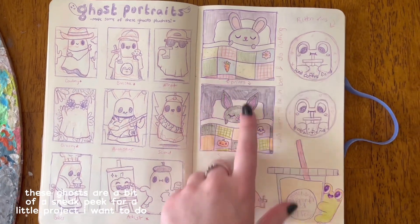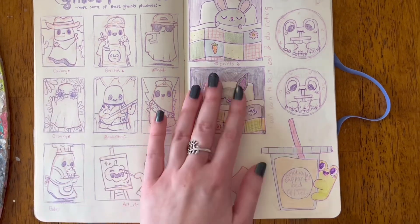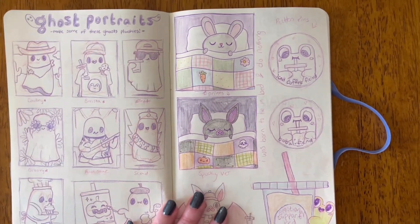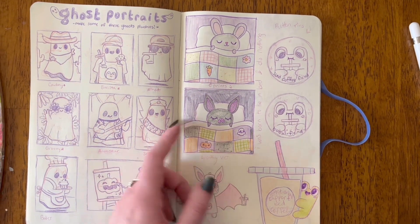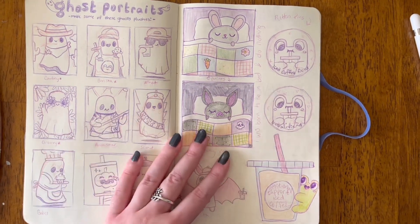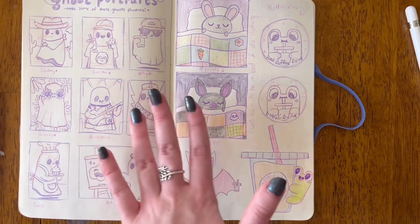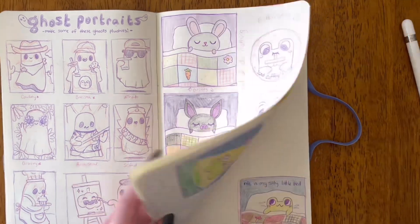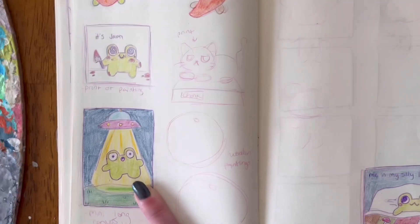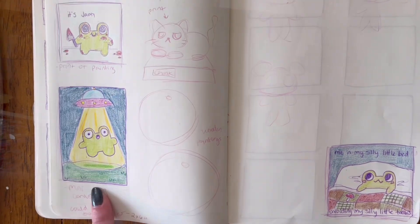I also did these little drawings on Procreate already and I might print them out as some little mini prints for New Market — just some cute little drawings to offer at the table. I'm also going to need a way to display those; I've seen people use something like nail polish racks or holders. But anyways, I want to get this bookmark done and I'll be back when it's finished and ready to print.